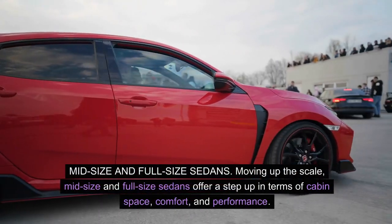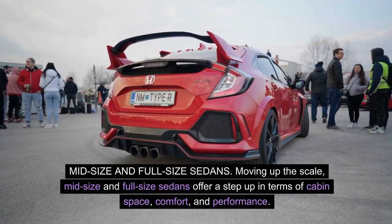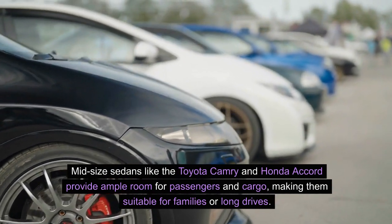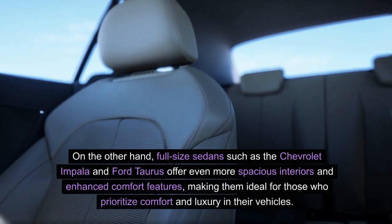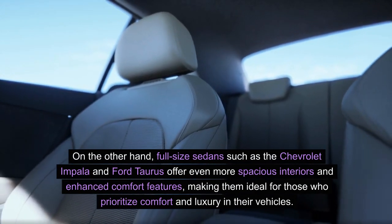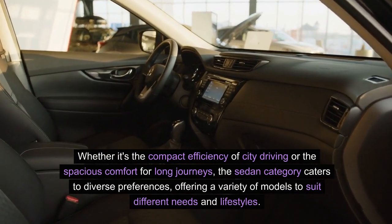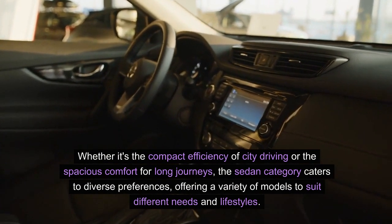Mid-size and full-size sedans offer a step up in terms of cabin space, comfort, and performance. Mid-size sedans like the Toyota Camry and Honda Accord provide ample room for passengers and cargo, making them suitable for families or long drives. Full-size sedans such as the Chevrolet Impala and Ford Taurus offer even more spacious interiors and enhanced comfort features, making them ideal for those who prioritize comfort and luxury. The sedan category caters to diverse preferences, offering a variety of models to suit different needs and lifestyles.